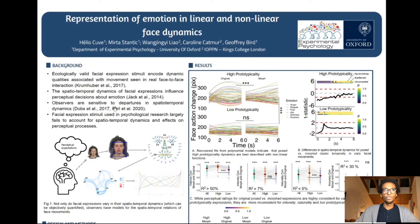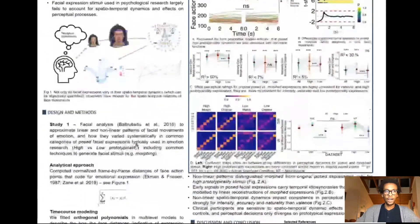We also know from experiments that observers seem to hold models to judge spatial-temporal qualities of moving expressions. Yet emotional research in general seems to not account for those spatial-temporal dynamics, such that they are not quantified in most studies, or their effects on the perceptual processes that they intend to measure are also not quantified.